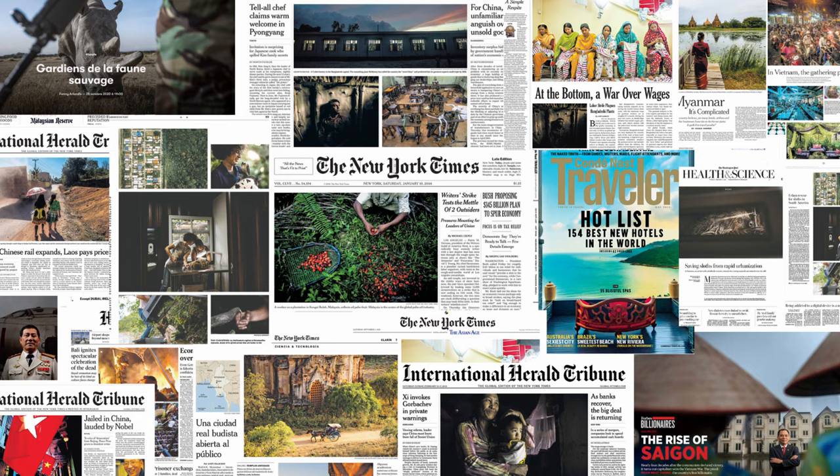I am a photographer with a YouTube channel — not a YouTuber with a photography channel. I am an editorial and commercial photographer based here in Vietnam. I've been working here for almost 20 years and I've shot for just about every single major publication out there.